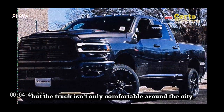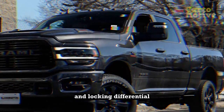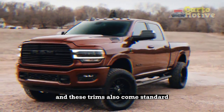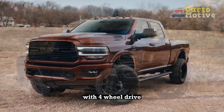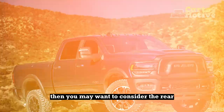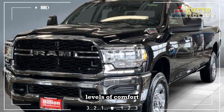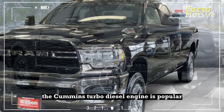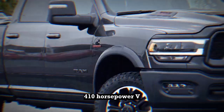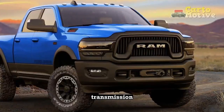But the truck isn't only comfortable around the city. In Power Wagon and Rebel guise, the lifted suspension and locking differential ensure that it always maintains its footing on looser surfaces, and these trims also come standard with 4WD. If you don't intend on using these more rugged capabilities, you may want to consider the rear air suspension upgrade for almost luxury levels of comfort. The Cummins turbo diesel engine is popular but is held back by its old-school 6-speed automatic, whereas the standard 410hp V8 is perfectly capable and comes with a better 8-speed automatic transmission.